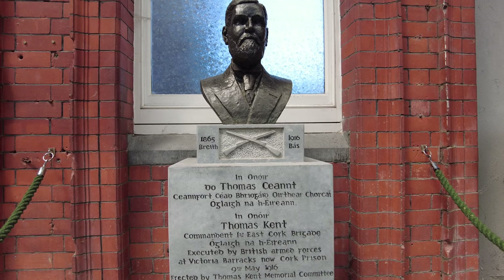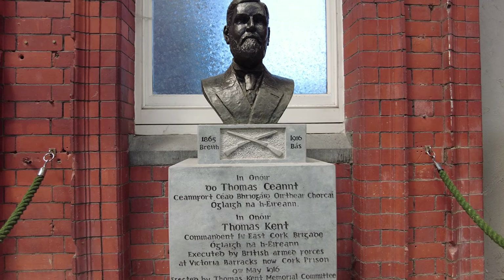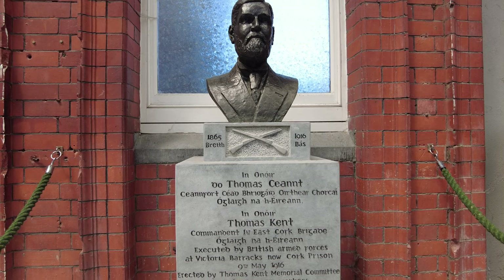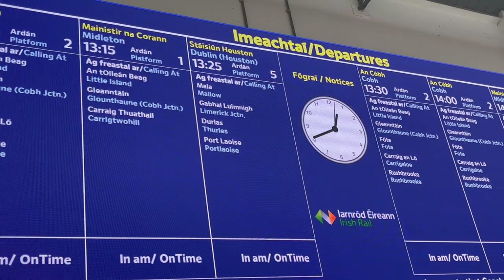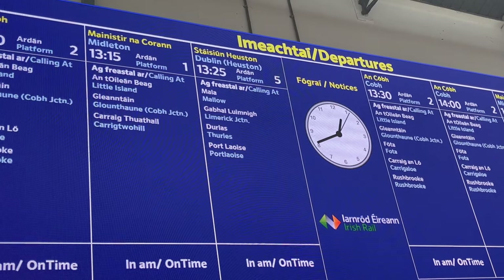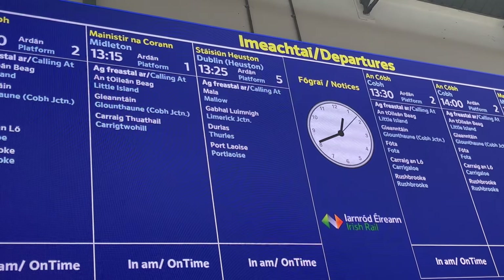Here we see a memorial of Thomas Kent, whom the station is named after. He was an officer in the Irish Republic in Ireland. The 13:25 service today stops at Mallow, Limerick Junction, Thurles, Portlaoise, Tullamore, Portarlington, and Dublin.